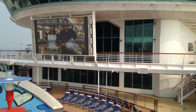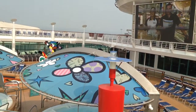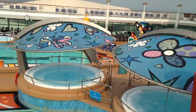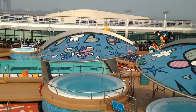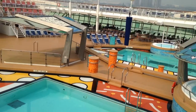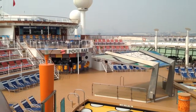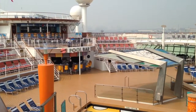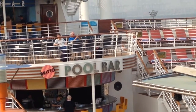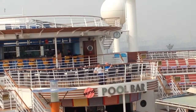As well as the cruise compass, there is also another way to find out what's going on throughout the day, and that's what we call our wayfinders. Basically, what these are — they're oversized iPads. You'll see them by every elevator as you go up, and in every stairwell, you will see these.